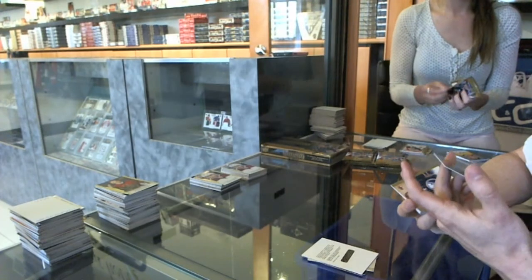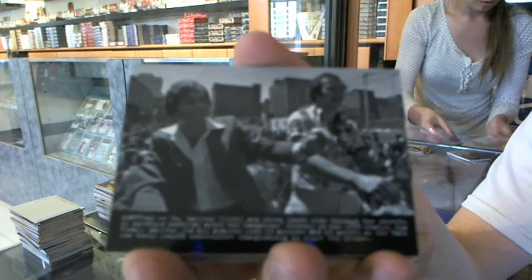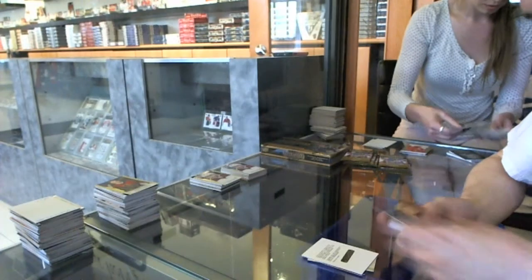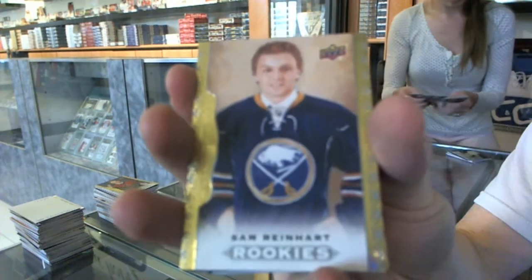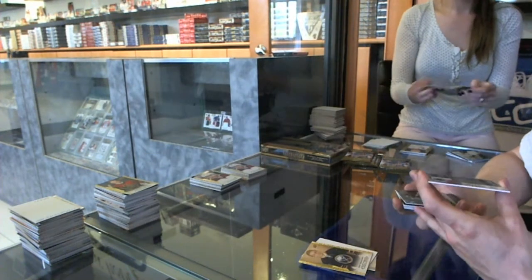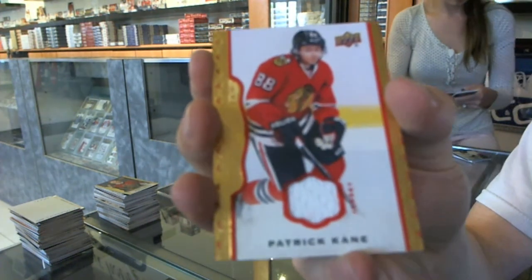We've got a wire photo for the Montreal Canadiens, Steve Schultz and Gila Fleur — oh, the 70s, kind of looks like Fear and Loathing in Las Vegas. We've got a rookie for the Buffalo Sabres, Sam Reinhardt. And a red frame jersey numbered to 85 for the Chicago Blackhawks, Patrick Kane.